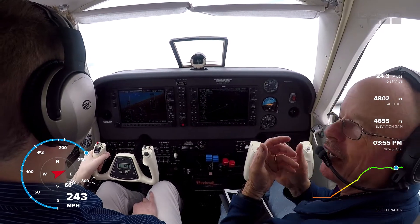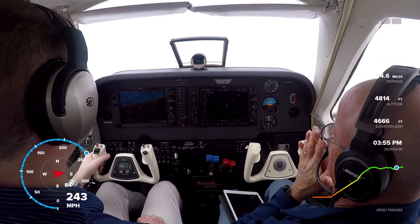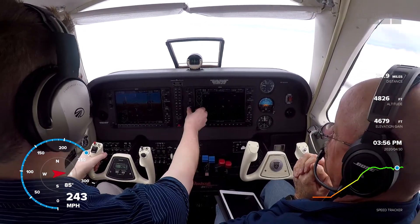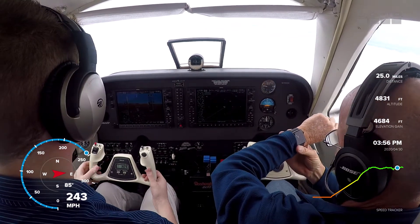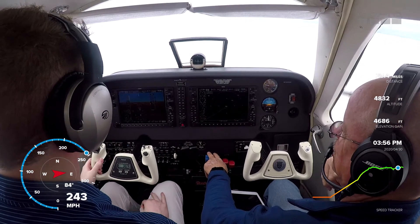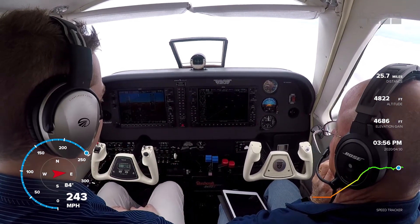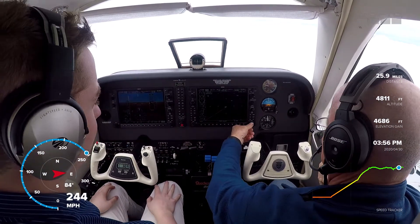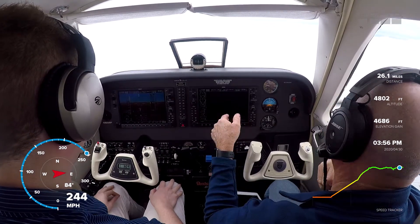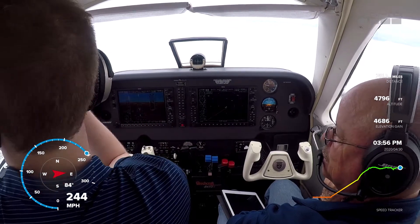For my fans out there watching — we're going to run it basically hard at 25 squared, rich of peak. We're going to run it for a few more minutes, maybe another 10 minutes, then we'll pull the props back to about 2400. 5,000 altitude, heading mode — perfect. I love this autopilot. The FC 700 is, in my opinion, one of the best. It is, and it's so smooth — it leads the turns nicely, very rarely shoots through the localizer.